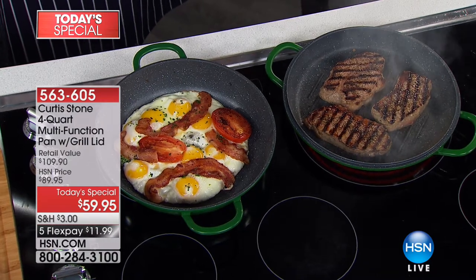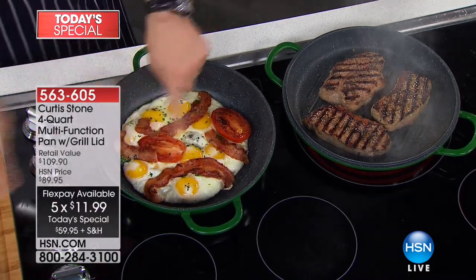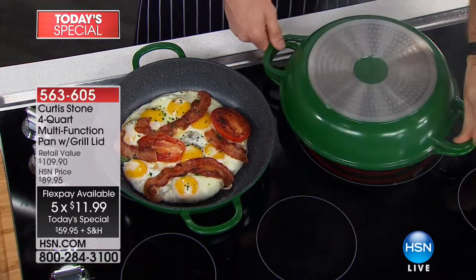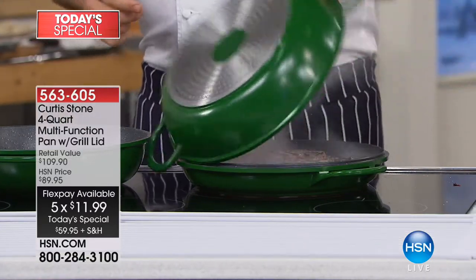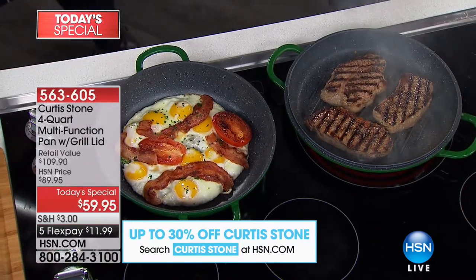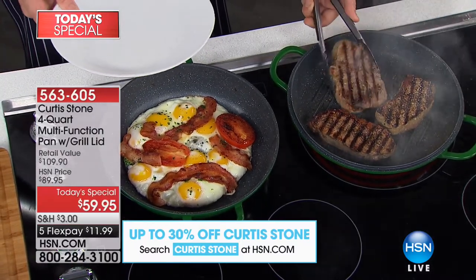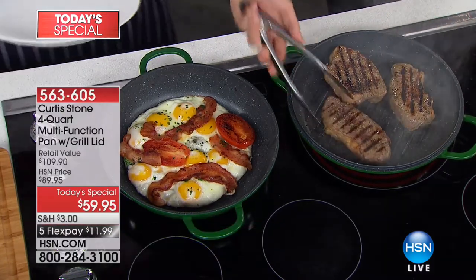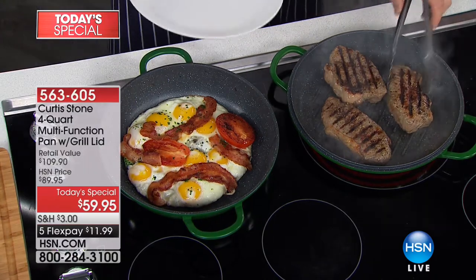Here's the great thing — you're not really getting two pans, you're kind of getting three, because you've got this as a skillet, you've got this as a grill pan, and then when you add the lid over here you've now got a Dutch oven. Look at how evenly this is prepared. Take an expensive cut of meat — you're able to grill inside and it cooks evenly from edge to edge using no sprays, no butter. It just cooks perfect every time.